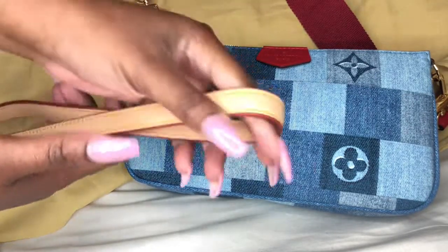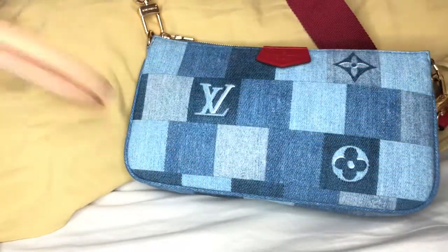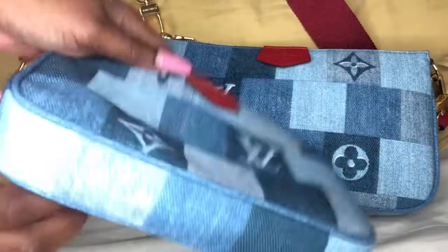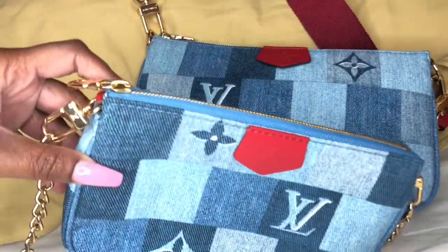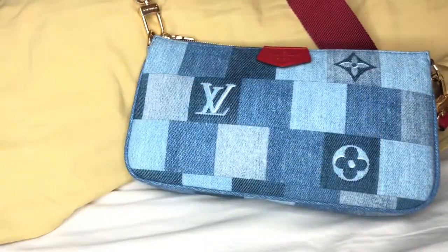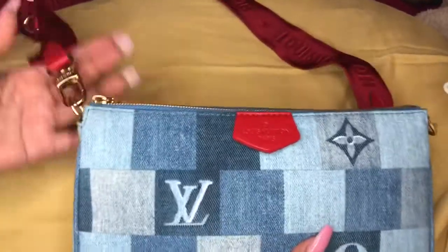Here is another strap that I also switch out with the red strap sometimes. Here is the smaller piece that does attach to the big pouch — it just has a little D-ring so you can attach it there, but I just like to wear it separately for now. When I put the right fit together I'll come back and show you guys how that looks.